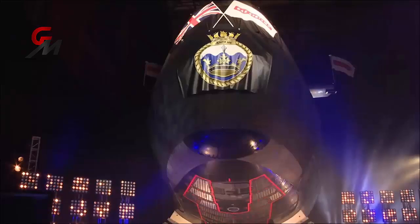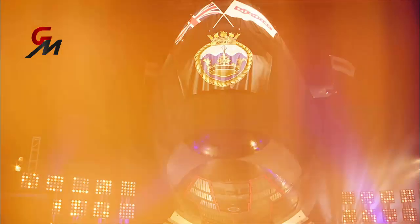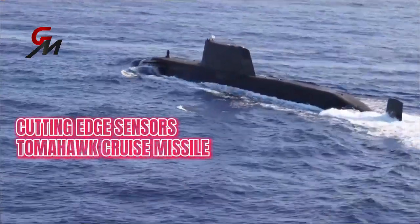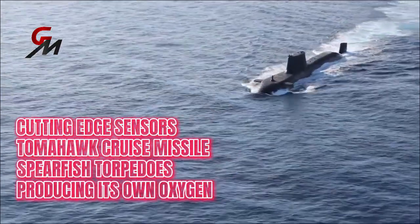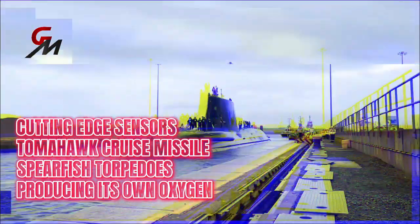In conclusion, the Astute class is one of the most capable submarines in service today. Each boat is outfitted with cutting-edge sensors, carries Tomahawk land attack cruise missiles and Spearfish heavyweight torpedoes, and can circumnavigate the globe while submerged, producing its own oxygen and drinking water.